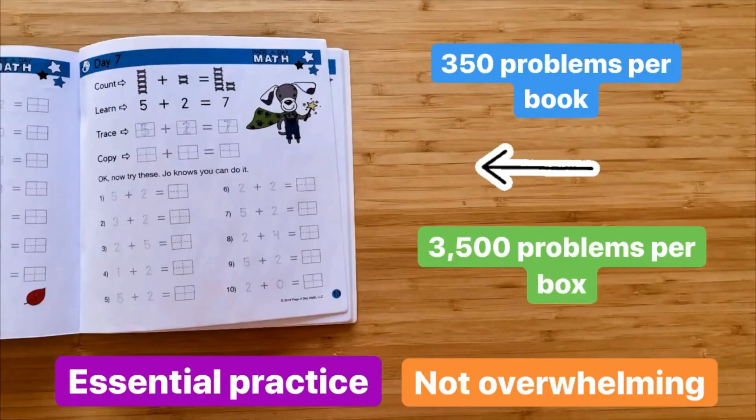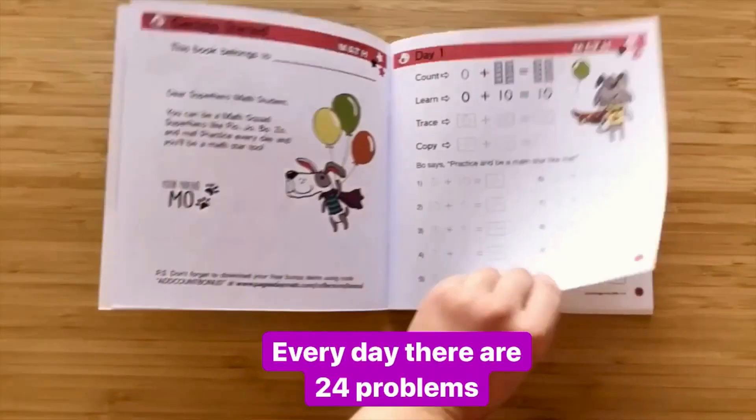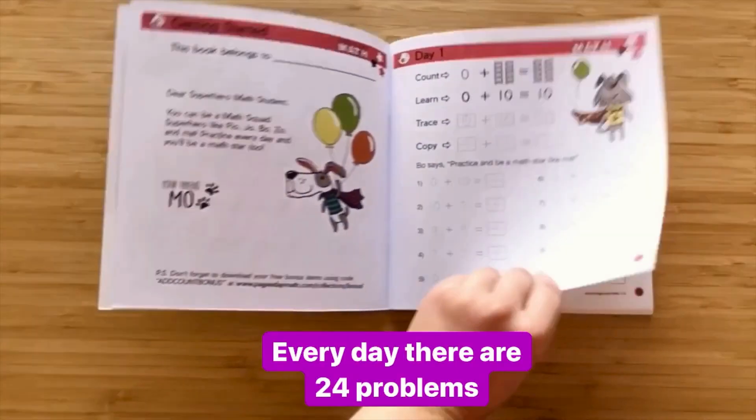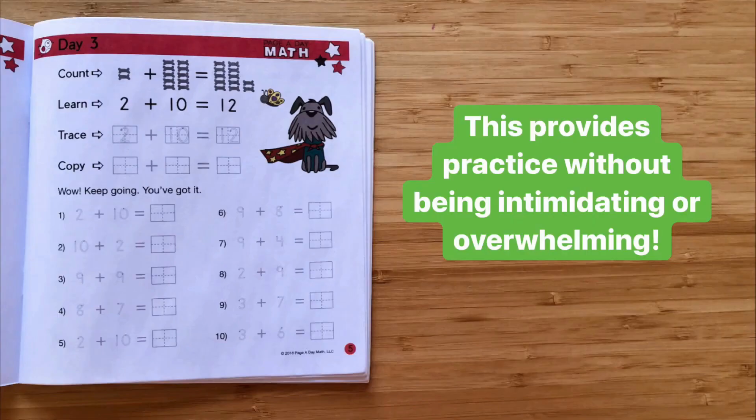Every math book comes with 350 addition problems for a total of 3,500 practice problems — the practice needed to cement the knowledge, but in a format that's never overwhelming for your child. After one use your child will be able to work independently. Every day your child will have the opportunity to work through 24 problems spread across two sides of a single page. This provides practice without being intimidating or overwhelming.